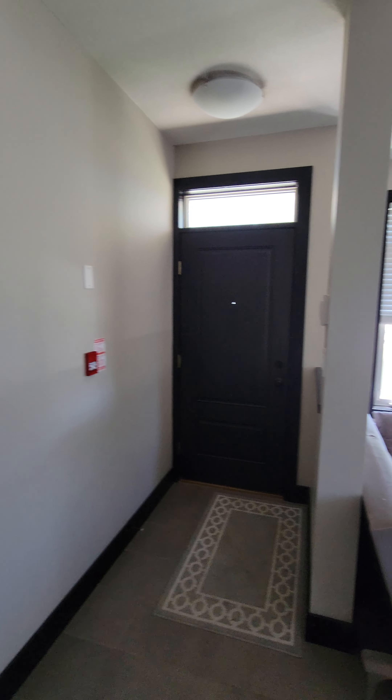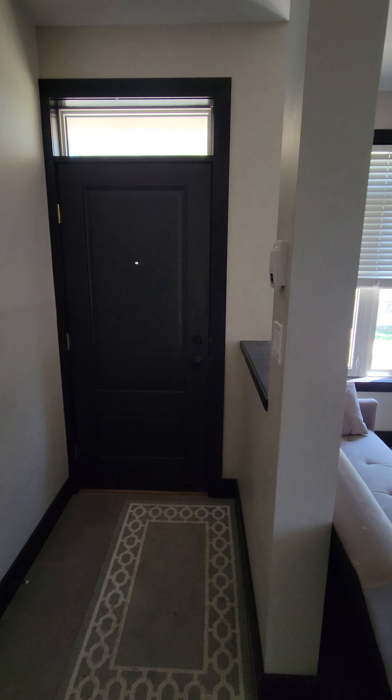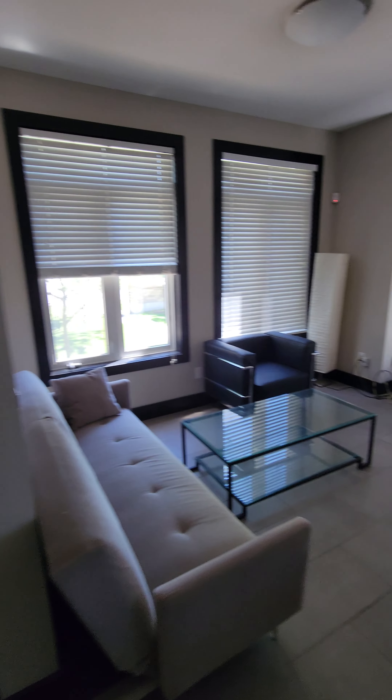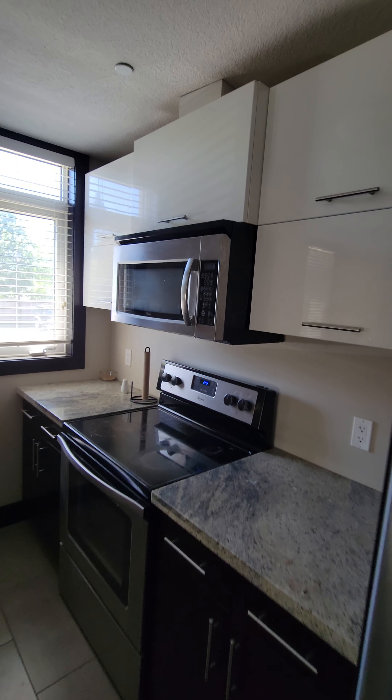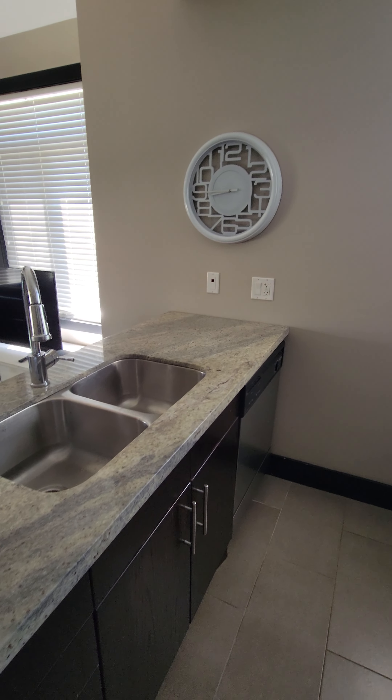So they're like a two-level townhouse — that's your front door. You come in, there are a few steps up, living room area, kitchen has the island with dishwasher in it, stove, fridge, microwave, granite counters.